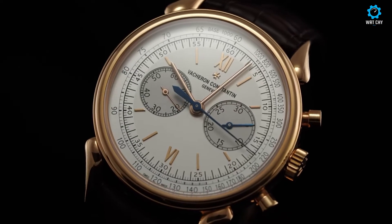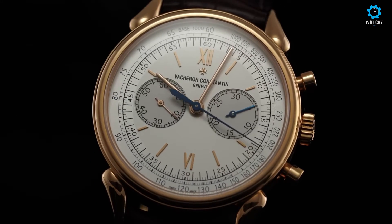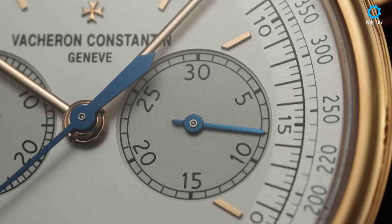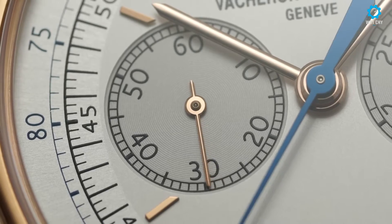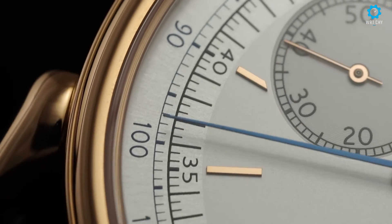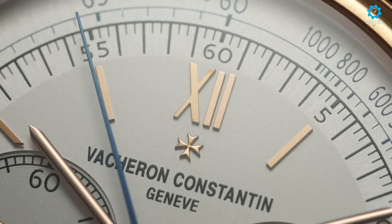The iconic Cornes De Vache — cow's horns — lugs add a distinctive touch, making it instantly recognizable and setting it apart from other timepieces. Powered by a high-quality mechanical movement, this watch delivers exceptional accuracy and precision, a hallmark of Vacheron Constantin craftsmanship.